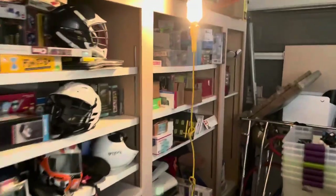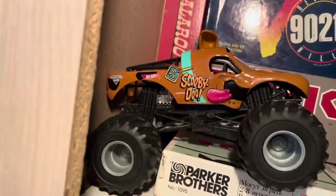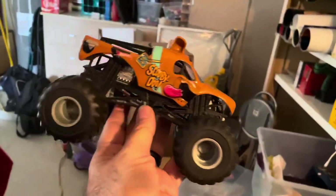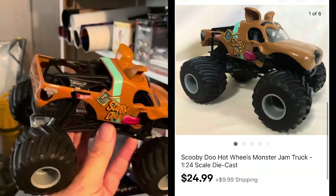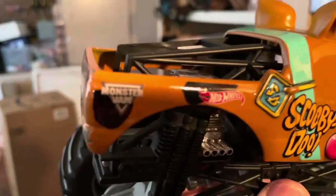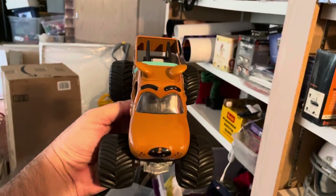Now we've got to go back out to the garage, over to the shelf where I keep toys. We sold this really cool Scooby-Doo monster truck. I think I had it at $24.99 — I can't remember if I got a full price sale or sent out a 10% offer. Either way, I got around $25 for it. Definitely look out for these Monster Jam monster trucks.